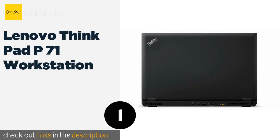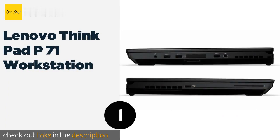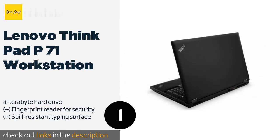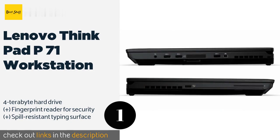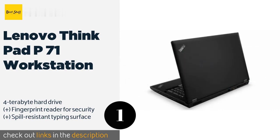The first product on our list is the Lenovo ThinkPad P71 Workstation. It is easily among the most powerful options on the market, with 64 gigabytes of RAM to let you run multiple audio editing programs simultaneously without any fear of latency or unintended artifacts. The price is around $6,550.